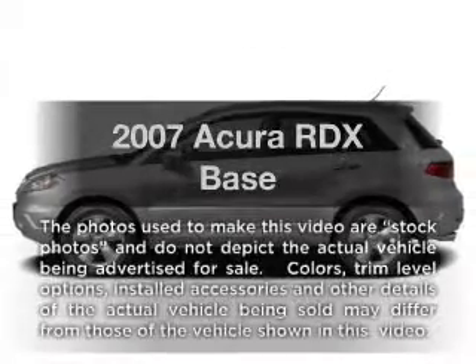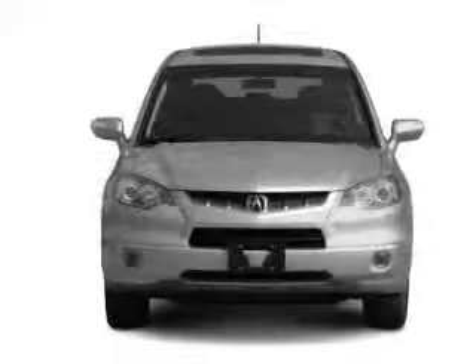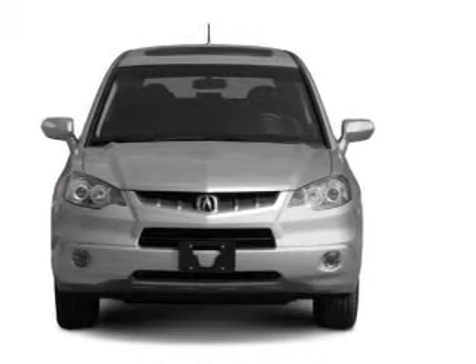Introducing the 2007 Acura RDX. This is the set of wheels you've been looking for, with an efficient four-cylinder engine connected to a smooth-shifting five-speed automatic transmission.